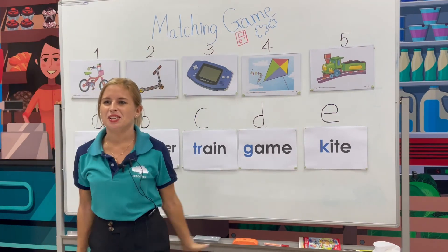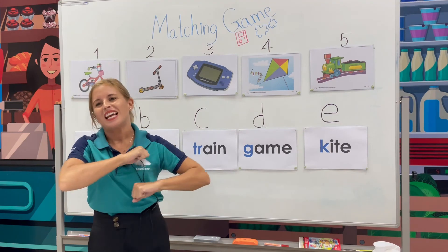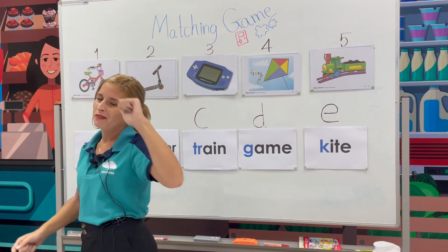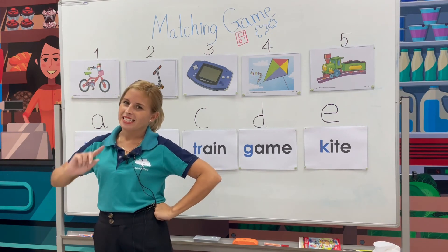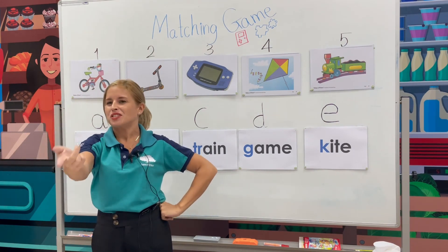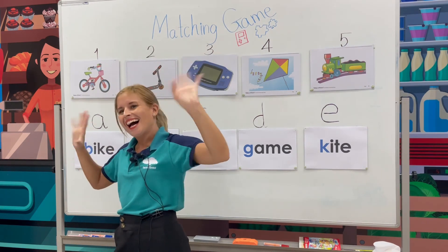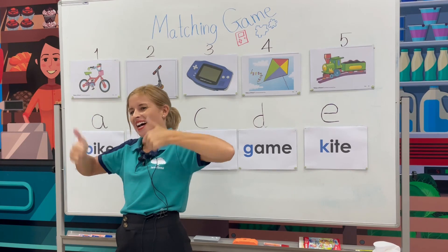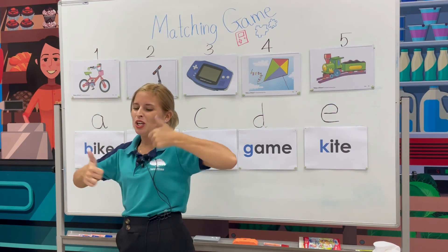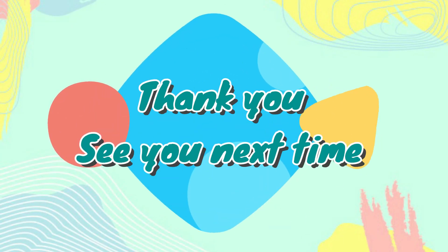Right. Okay P2, that is it for today. It's the end of our lesson, but I hope you've had fun. I have! So I would like to say goodbye and I'll see you next time. Bye! Good job, everyone. Thank you, everyone. Bye!